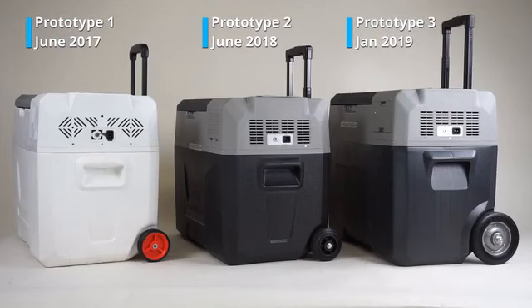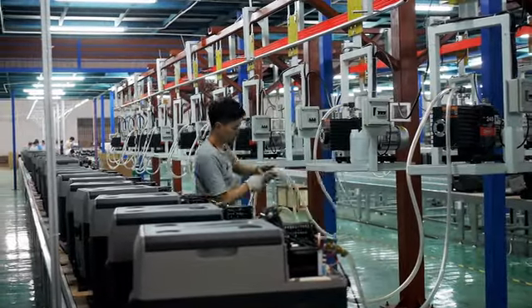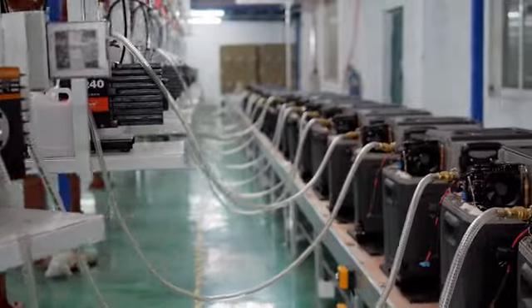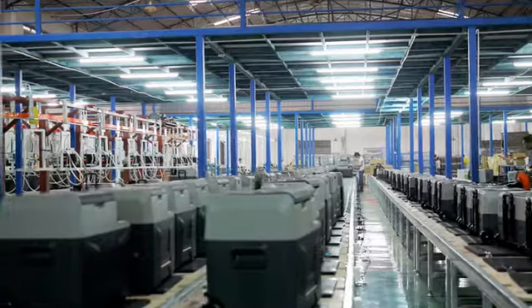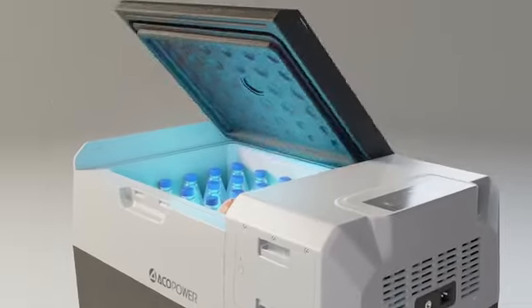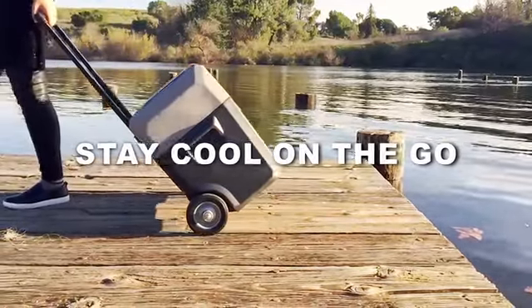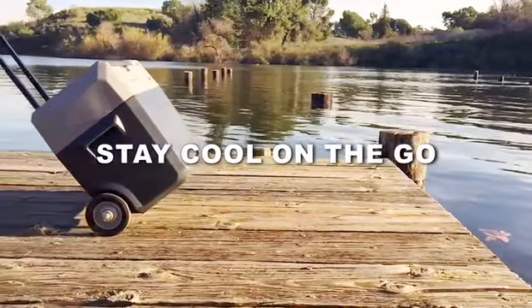After dozens of improvements and prototypes, we are delighted to bring Lion Cooler to the market for delivery in 2019. We hope you enjoy Lion Cooler — a new way to stay cool on the go!